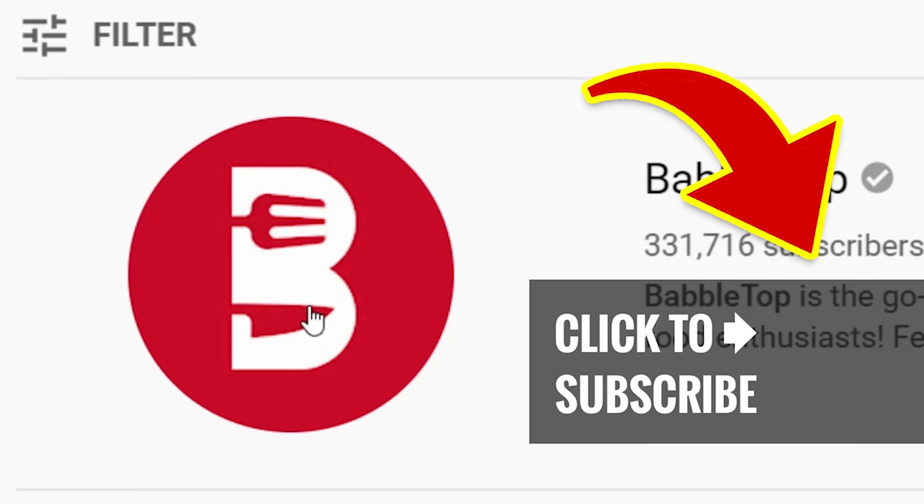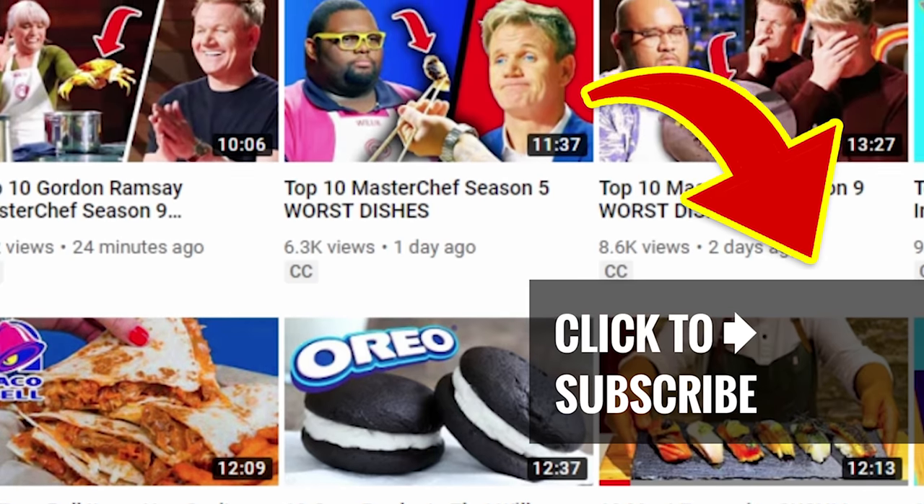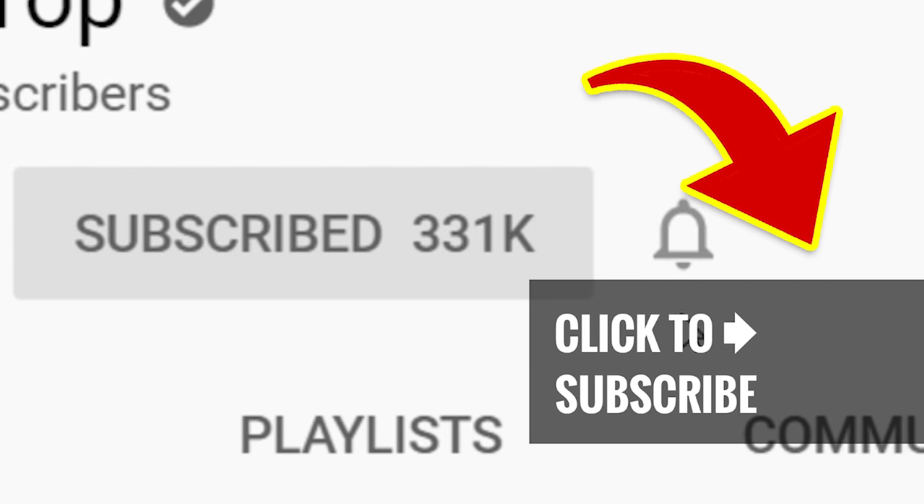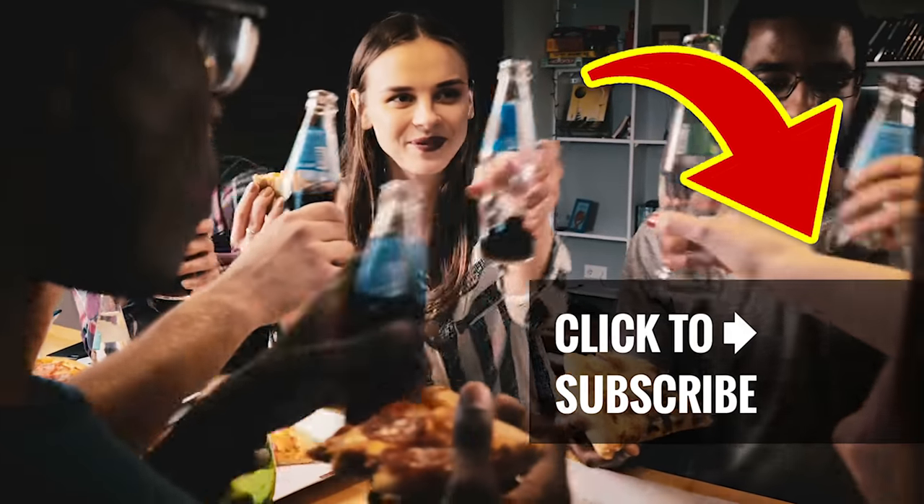Help yourself to more and tap that screen for our next great video. Checking us out for the first time? Then take a second to hit that subscribe button and ring that bell to join our notification squad.